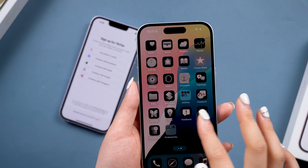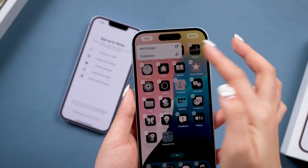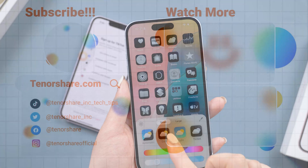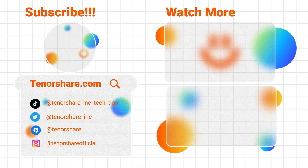I hope this video has helped you exit recovery mode. If this helps, don't forget to like and subscribe. If you have any other questions, please leave a comment below and we'll create more tutorials to assist you. See you in our next video.